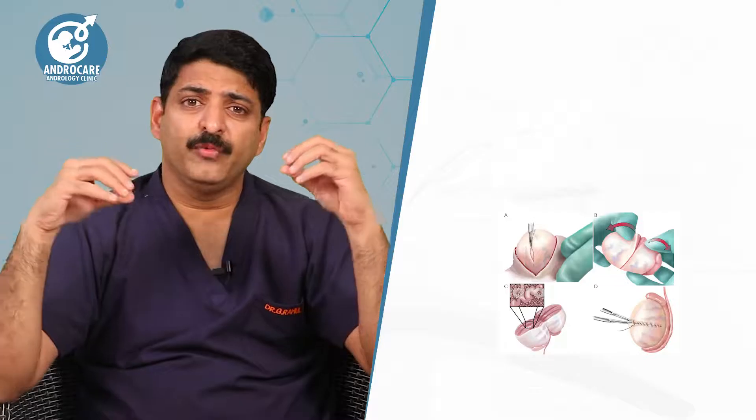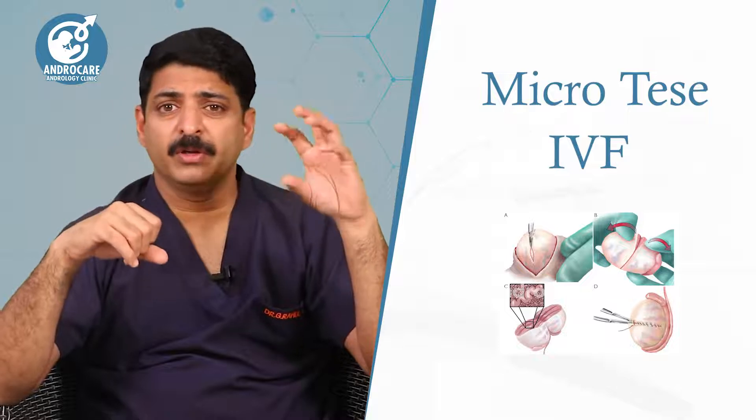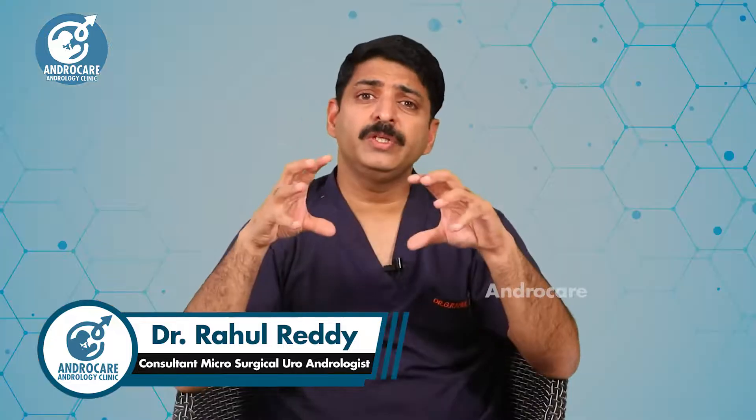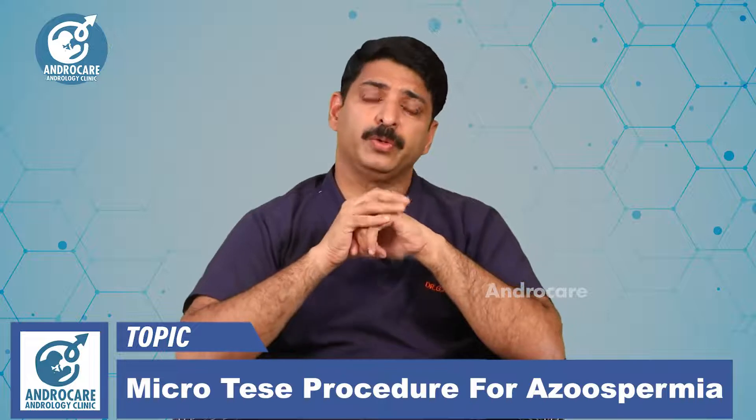This is a time-consuming procedure, so it cannot be done in very busy IVF centers handling 10 or more cases per day. That is why micro TESA procedures are generally not scheduled on regular busy days. We assess how busy the embryologist is on a particular day before planning the micro TESA.